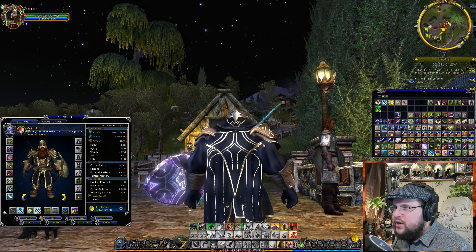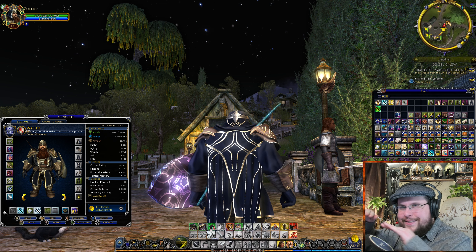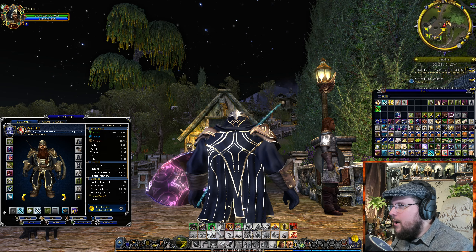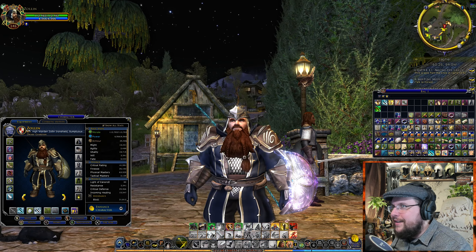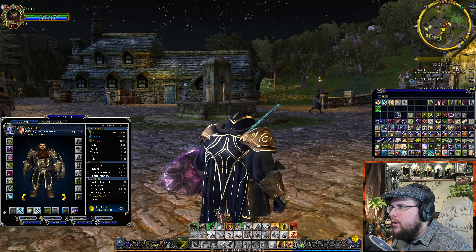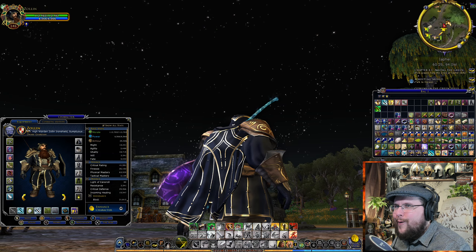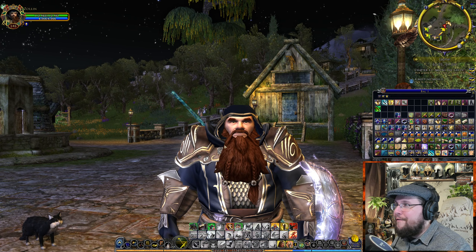Sometimes with dwarves you'll get a little bit of armor clipping where pieces phase into each other just because dwarves are so bulky. But dude, that looks nice. And then what does it look like with the hood? Oh dude, that hood is nice — it's like a dark black navy blue, and the gold trim on it looks fantastic.